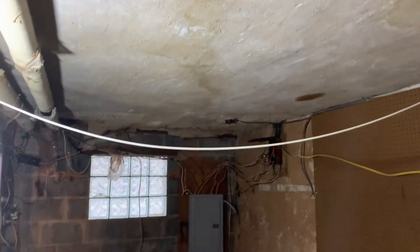And then I gotta frame the ceiling — I gotta frame the ceiling of the booth and the ceiling of the control room.